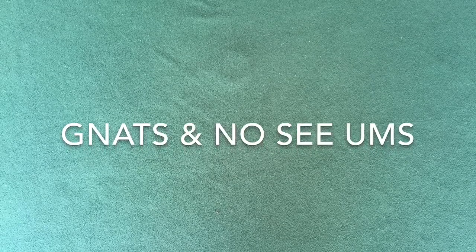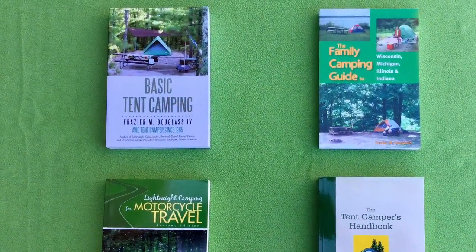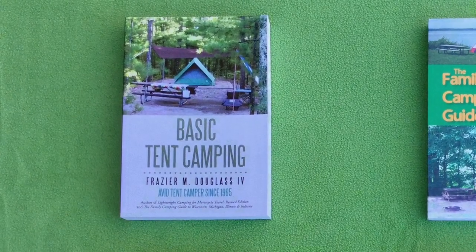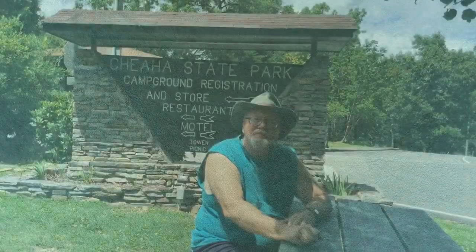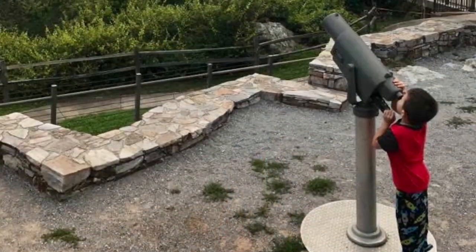For more information about tent camping equipment, procedures, and destinations, please read my book Basic Tent Camping, visit my website at www.basictentcamping.com, and visit my Facebook page, Modern Tent Camping. Remember: take more trips, travel further, visit more attractions, and save money. Go tent camping!